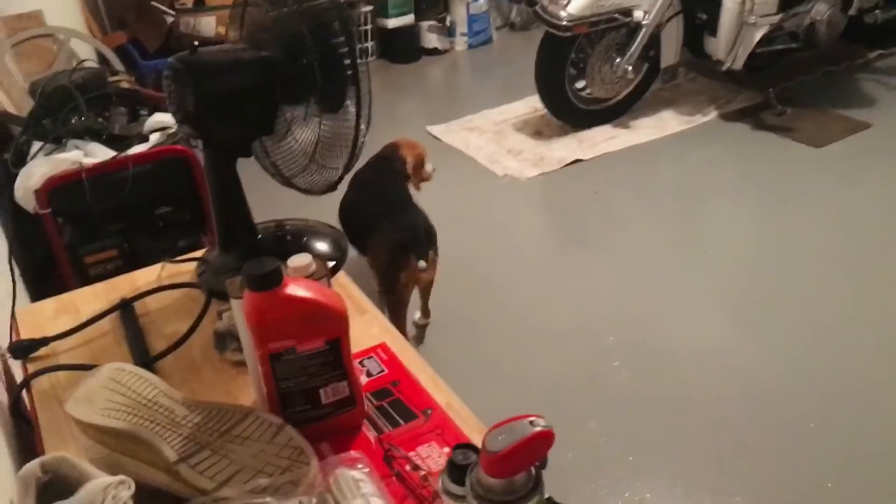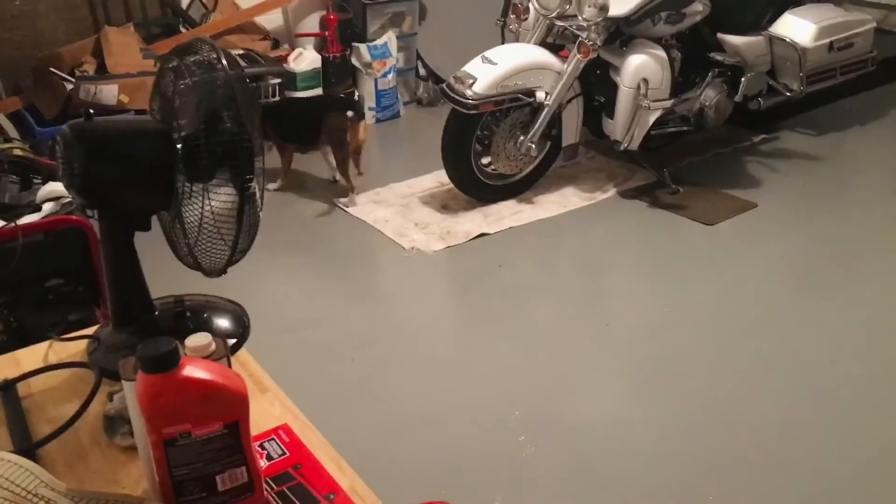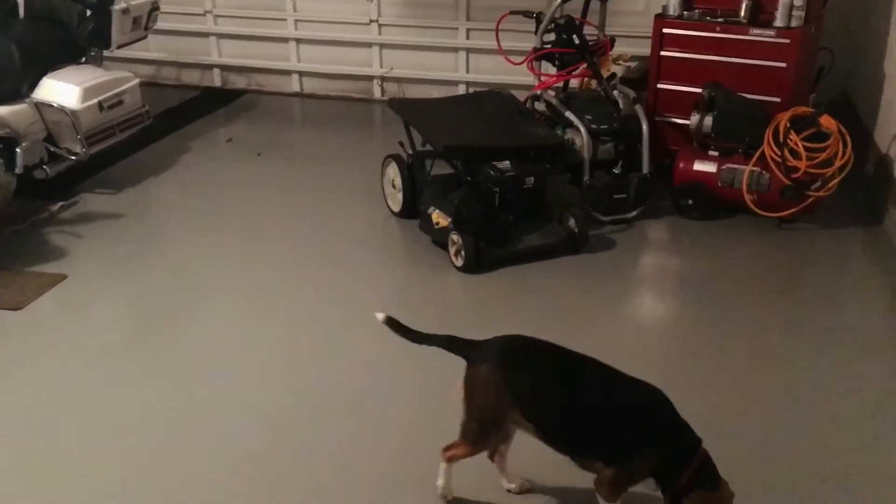We don't let her out here very often. Here's my old lawnmower — still runs good.